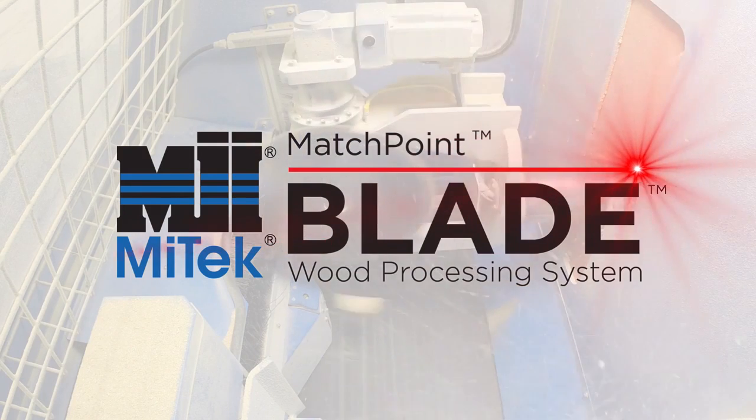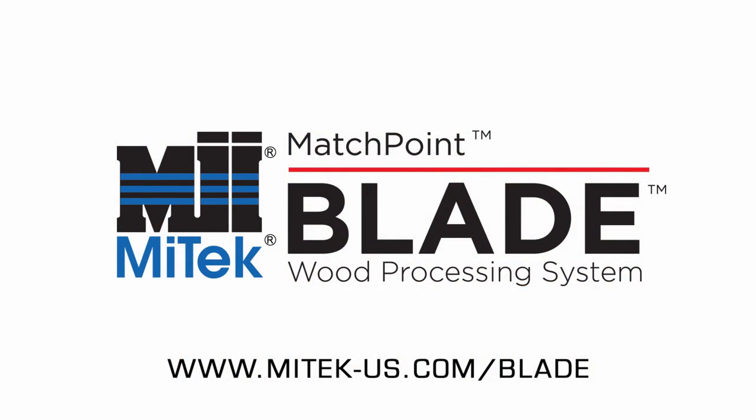For more information on the saw, visit our website at www.mytech-us.com/blade or contact your MyTech sales representative today.